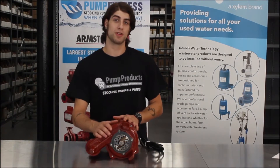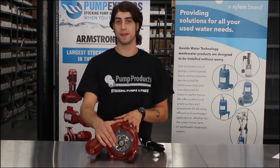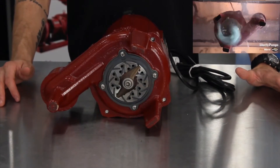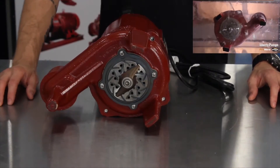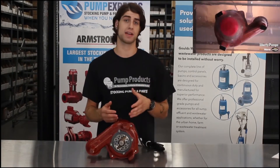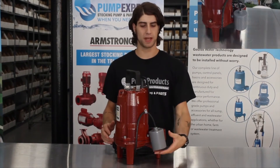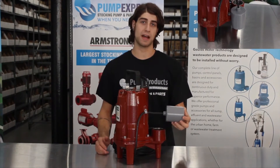What's really special is the Provor's patented v-slice technology, which is capable of shredding solids like feminine products, plastic bags, wipes, towels, and rags into an easy-to-pass slurry. Automatic models come with a mechanical wide-angle piggyback flip switch.